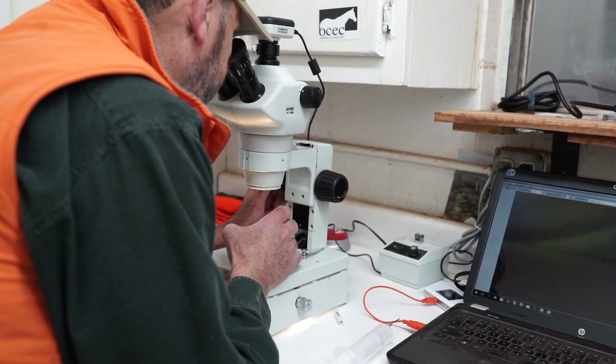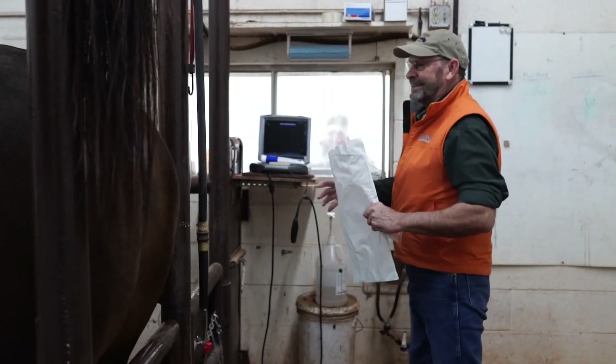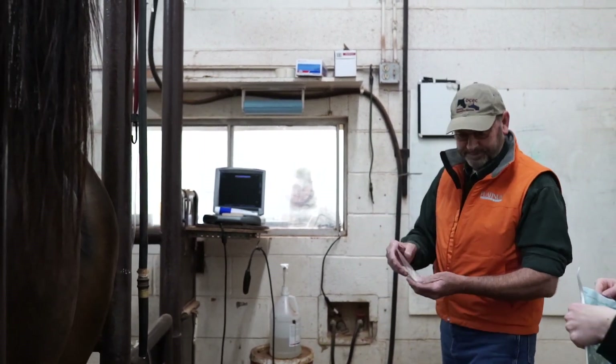Hello everyone and welcome to a very scientific episode of Steve's Horse Show. On this episode I'm talking to Trudy with Gregg Ranch and she's going to explain a little bit about what they do here at the ranch. Trudy, talk about when a person first brings a mare to you or wants to have a mare brought here — what is the process that you go through?